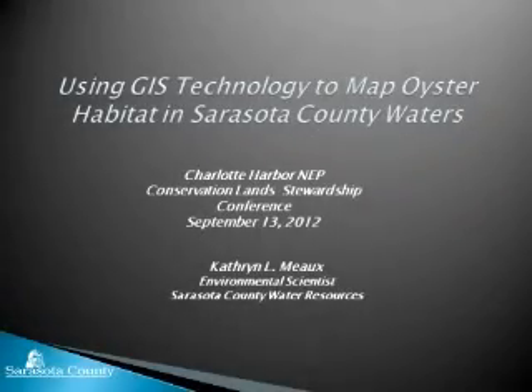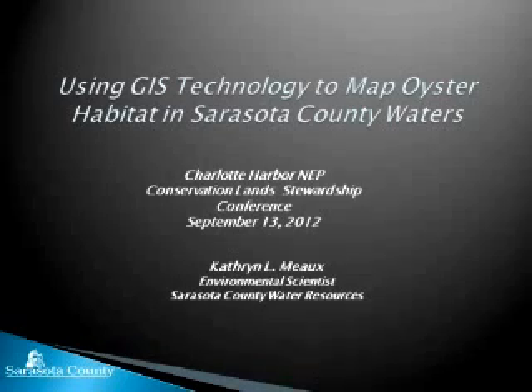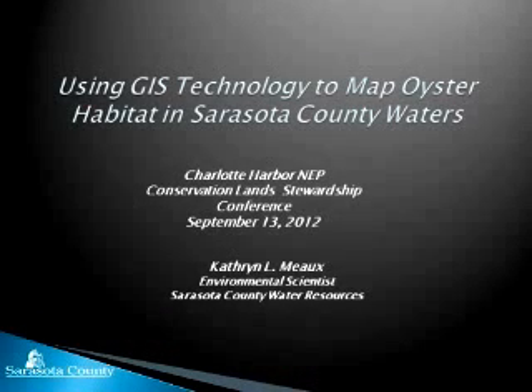Next up, we're changing gear or theme to talk about using technology for monitoring. This is our only presentation regarding technology and monitoring, and it might be just the kickoff for a whole new set of presentations some other time. But at the Charlotte Harbor NEP, we're just really excited about this project. Kathy, you take it away.